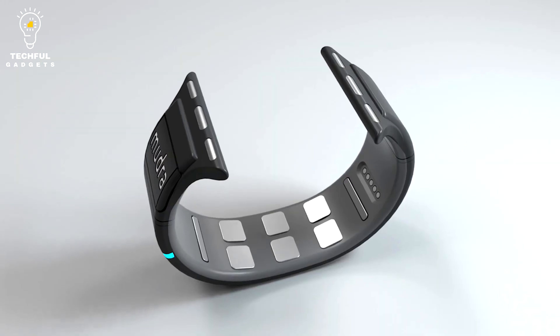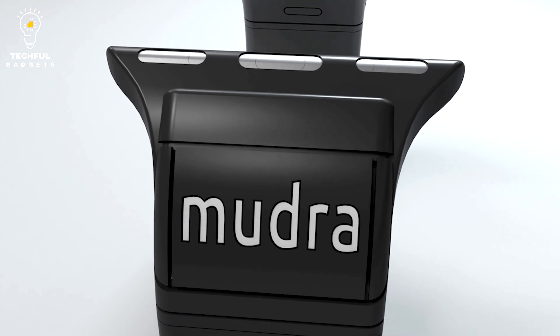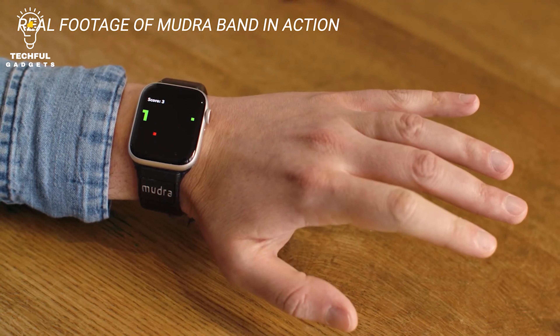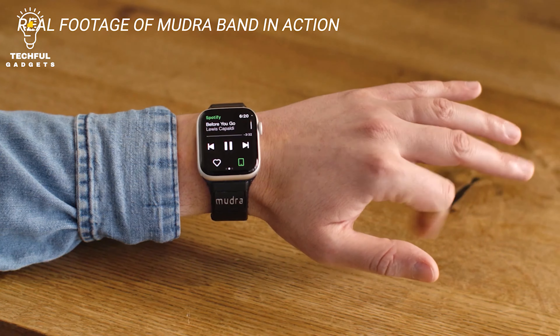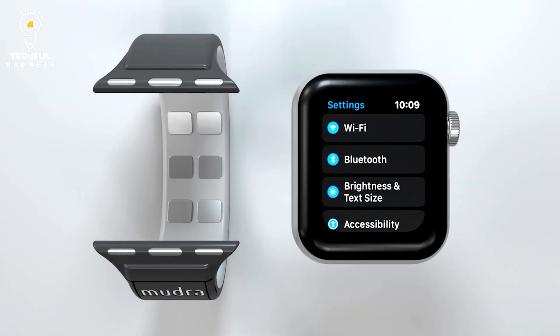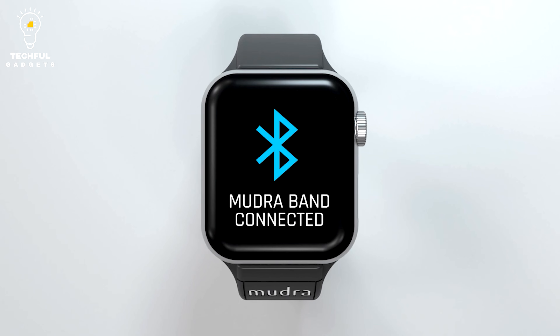Calls that are urgent and require your immediate attention often arrive when you're trying to complete other tasks. By utilizing the Mudraband, you can complete your work without needing to take or disregard significant watch events. With Mudraband, you can control your music without pausing, standing up, looking at, touching, or using your other hand.